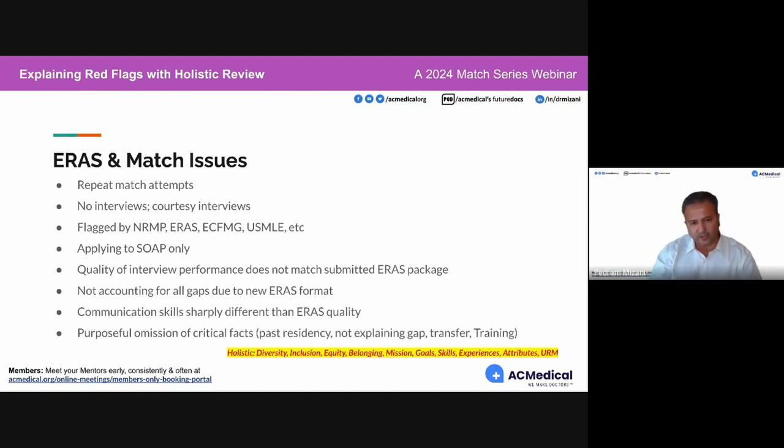If your communication skills during the interview are sharply different from the quality of your ERAS application, that's a red flag. For all of you who use outside services to put your ERAS application together, pick that organization wisely. At AC Medical, every service involves you — every bit of it, including drafting services. It's all your words. As far as wordsmithing and making sure you can deliver that better — that's what we do.